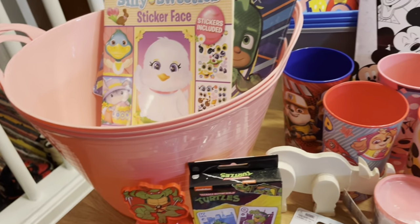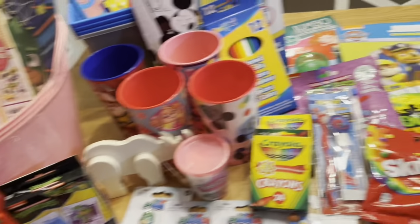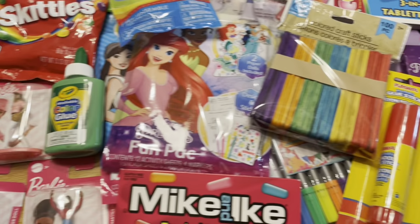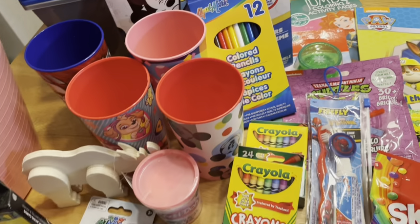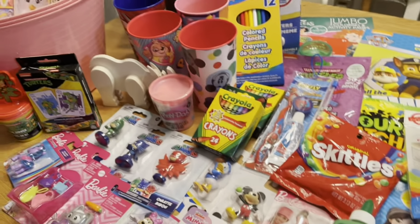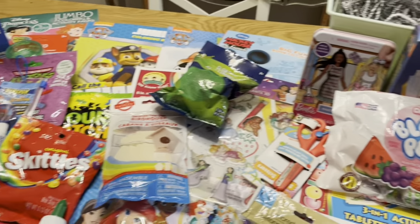I always like using these buckets for the kids' baskets because they can reuse them and put their arts and crafts stuff in them or whatever. Alright guys, like and subscribe — especially if you've made it this far in the video. Let me know if you've already done an Easter shopping haul or what you got your kids for Easter. I also watch these types of videos. Like and subscribe!